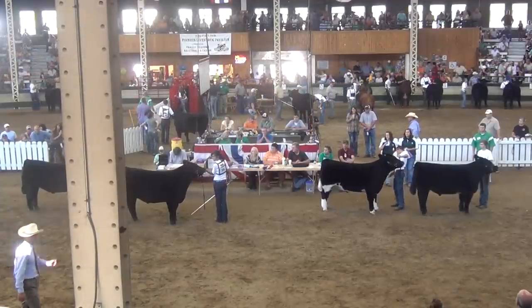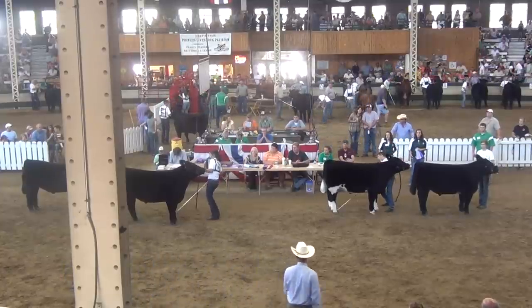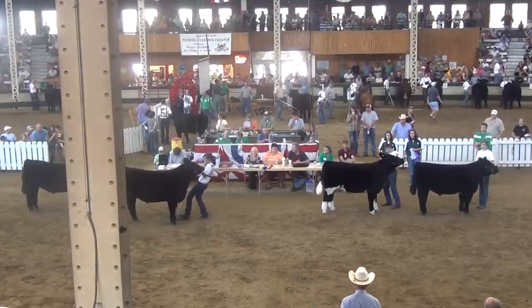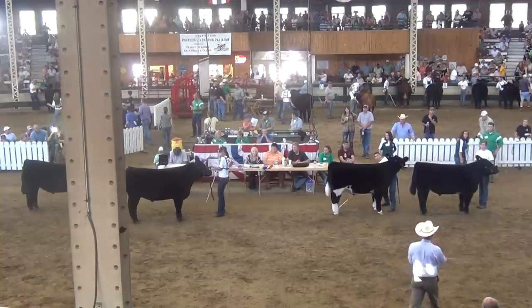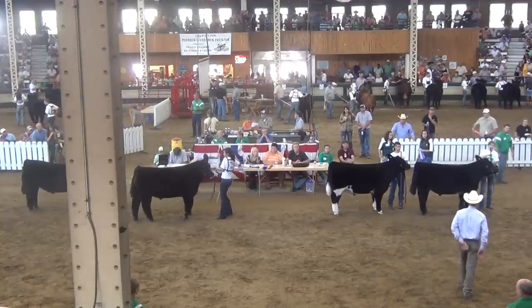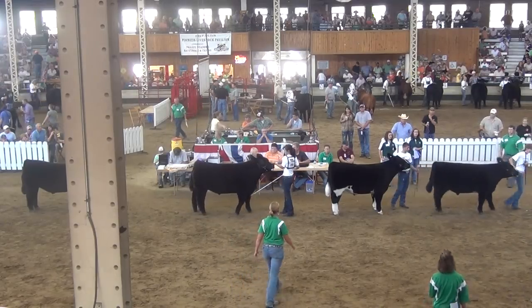That Henners steer out of Class 2 is one that's so well patterned and well balanced — sound structured, weighing 1240 today, a good kind of calf. The Corr steer is one that's been popular, weighing 1315, big bodied, stout hip, sound structured. And Bailey's done a great job of sticking that one out here today.